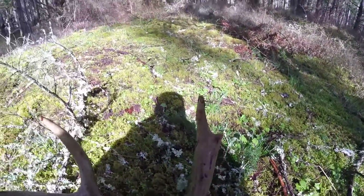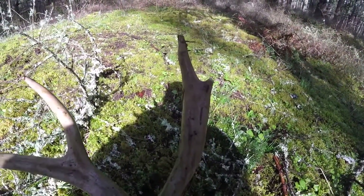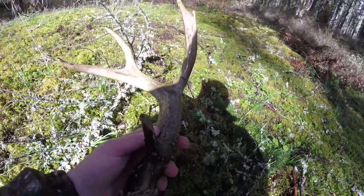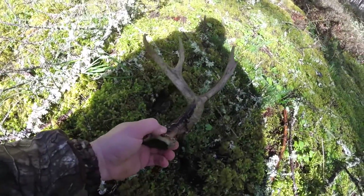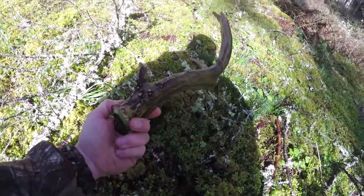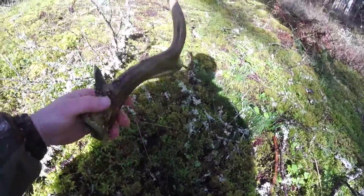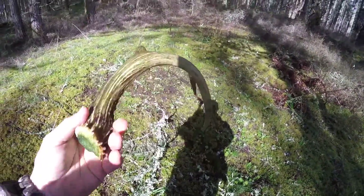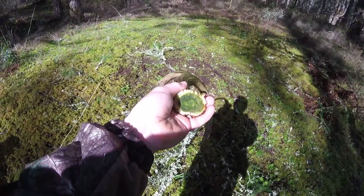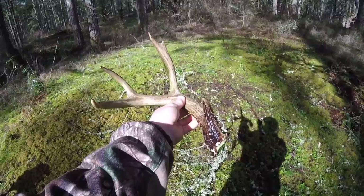He's getting ready to fork off his G2. This one's also a right side — that's two big right sides for me today. So I found a left side and two big right sides. Sweet, this is a good deal. He's got some green on him too, but he's been here for a little while. Nice looking antler though.